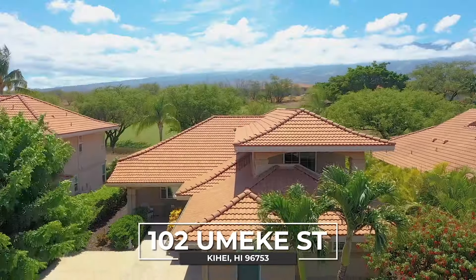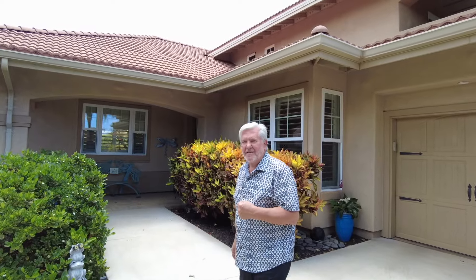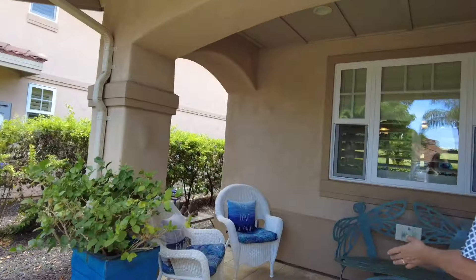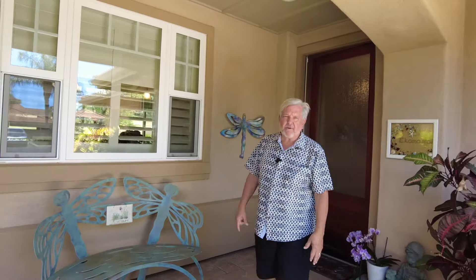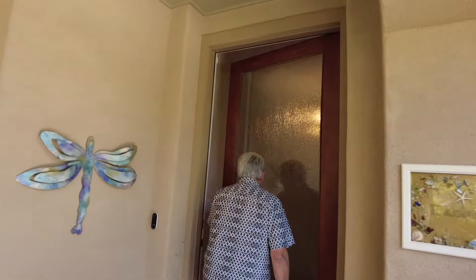We're here at 102 Omeke Street in Pokalani Golf Villas. It's a wonderful one and a half story listing and I just wanted to take you in and have you check it out. Really beautiful front porch, big space. As a neighbor to this home, the owners spend more time out here than inside the house — it's one of their favorite places on the whole property. A great big spacious area. From here we're going to go inside and check it out.